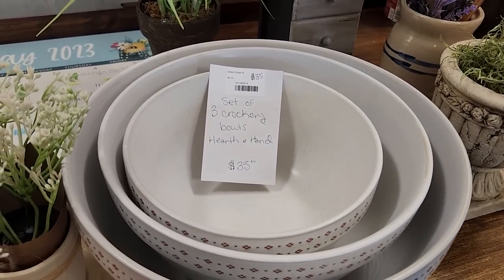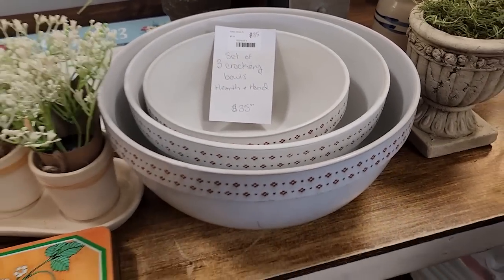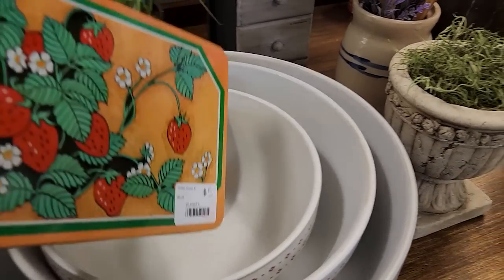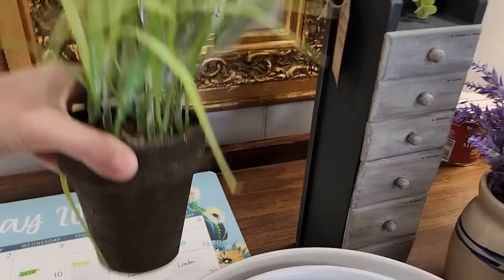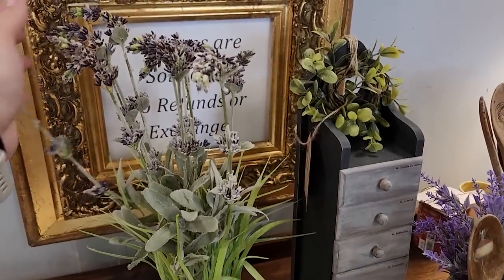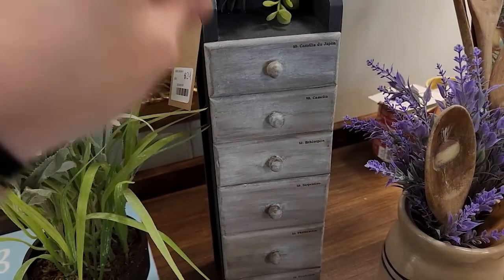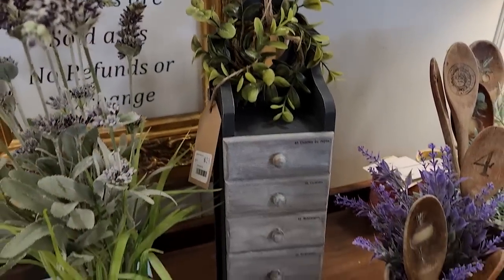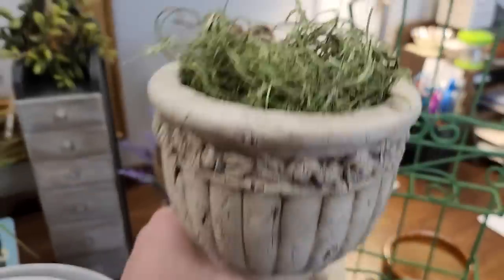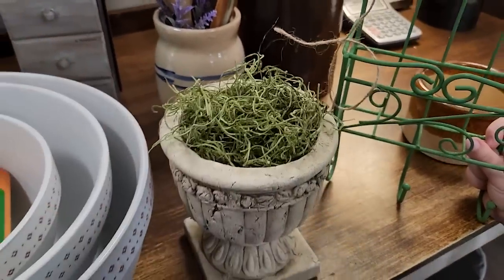For this Hearth and Hand set of three crockery bowls, they probably retailed closer to $50 but I'm asking $35 because they're pretty scratched up — I got some scratches out but I'm leaving some character for the next buyer. This little plant I paid about $2 and I'm asking $8. I love how realistic this one looks. This was a craft I shared recently in a video — I'm asking $24. It used to be bright blue with a heart, so I covered that up with a little wreath. And then this little planter I paid $1 for, I'm asking $8 — all I did was stuff it with decorative grass.